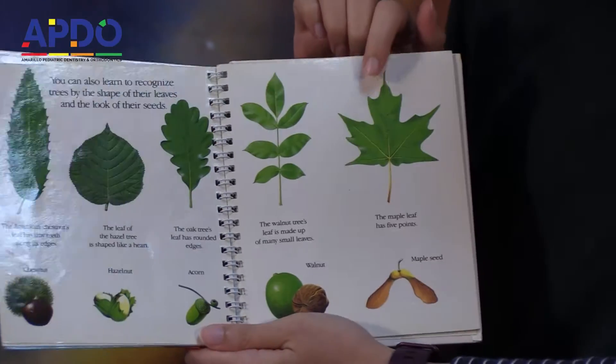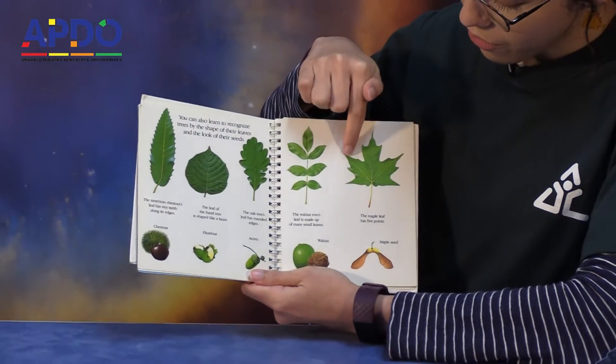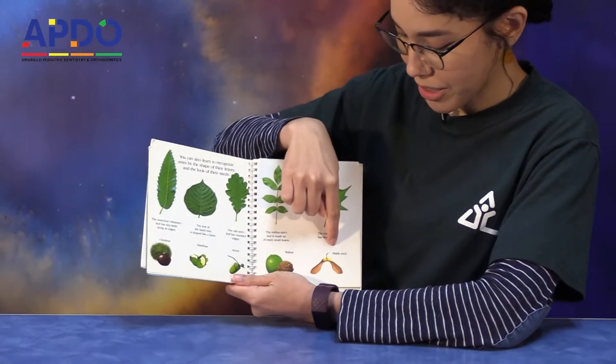And the maple leaf has five points — one, two, three, four, five. And it's got maple seeds.